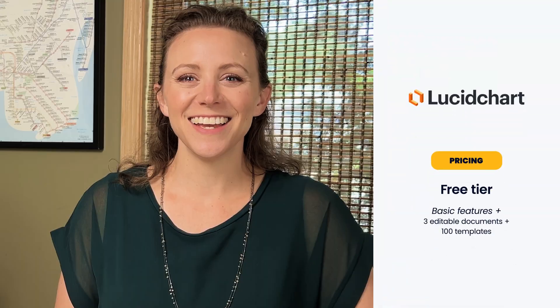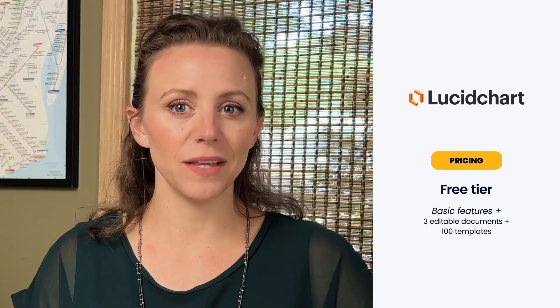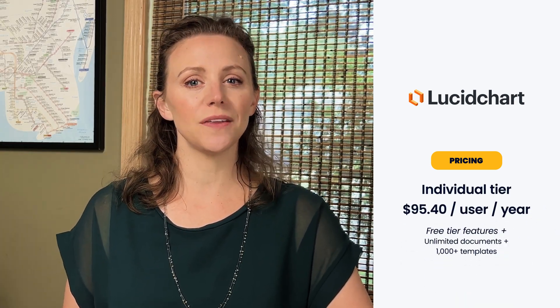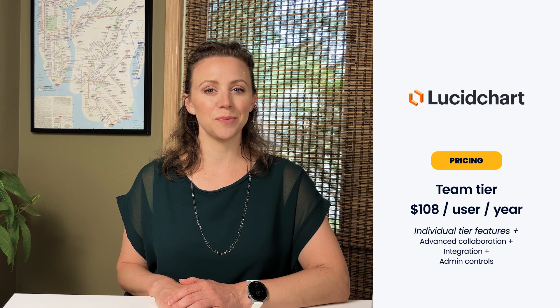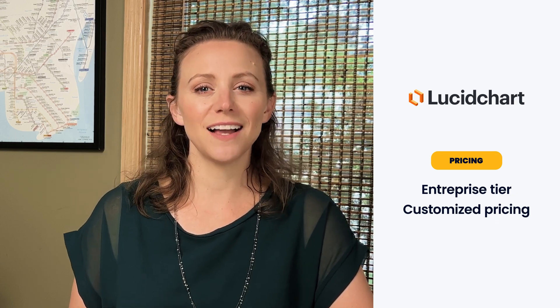Lucidchart offers four different plans. The free tier allows three editable documents and 100 templates, as well as the basic features of the software. The individual tier starts at $95.40 per user per year and comes with unlimited documents and more than 1,000 templates. The team tier starts at $108 per user per year and includes advanced collaboration, integration, and admin controls. Lastly, the enterprise tier is the white label tier, which has customized pricing.